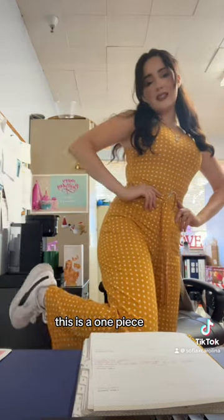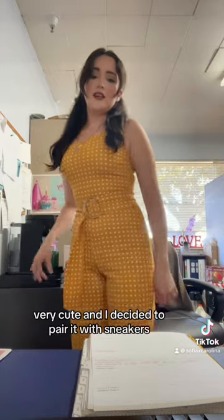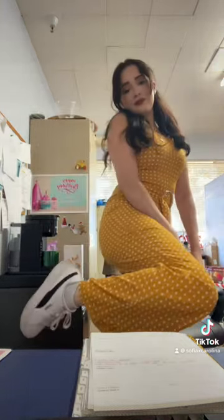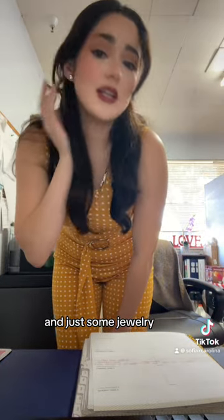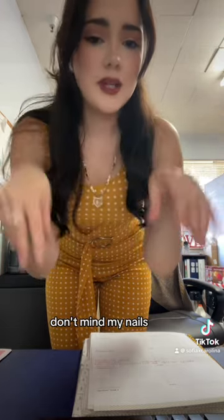Now I'm going to show you my outfit. This is a one-piece and it's like bell bottom at the bottoms — very cute. I decided to pair it with sneakers and just some light jewelry. Don't mind my nails, I haven't done them yet.